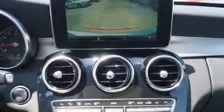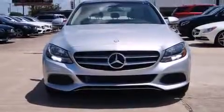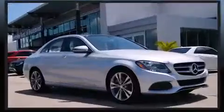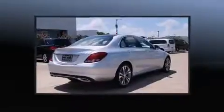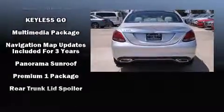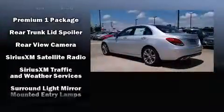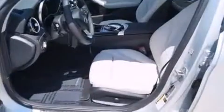Mercedes-Benz also prioritized safety and security by including dual front impact airbags with occupant sensing airbag, front side impact airbags, traction control, anti-whiplash front head restraints, ignition disabling, an emergency communication system, and four-wheel disc brakes with ABS. Electronic stability control ensures solid grip atop the road surface, no matter how challenging the driving conditions.